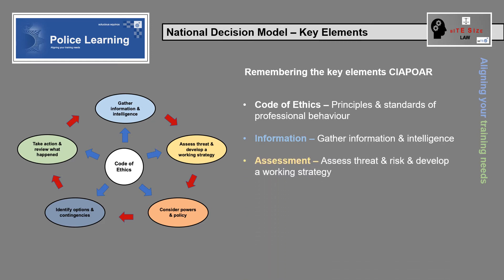Assessment: what factors, potential benefits and harms were assessed? What threat and risk assessment methods were used, if any? Was a working strategy developed and was it appropriate?